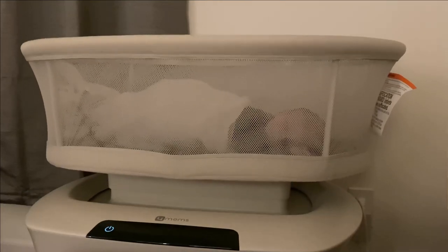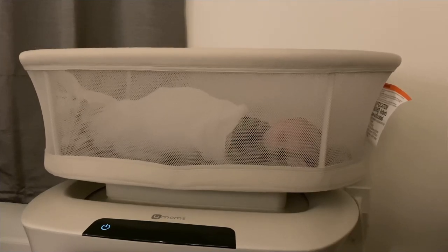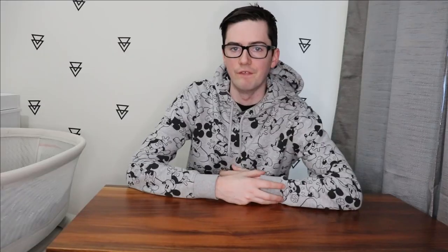It comes with full instructions on how to put it together since the legs come separate. It's a very easy process — takes under an hour for sure. The mesh is two-sided and breathable, so even if a baby rolls up against it, there's still room to breathe. No issue there.